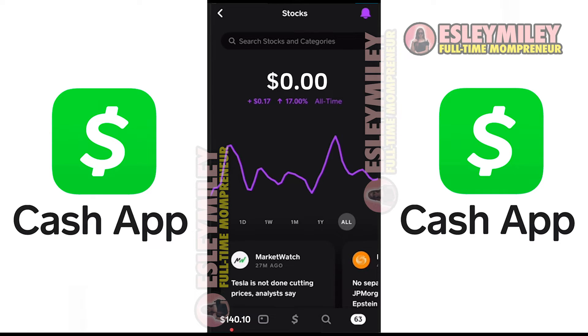Note that you can invest as little as $1 until you learn how to use the app, understand how investing works, and get more comfortable with it. After that, you can increase the amount you want to invest.